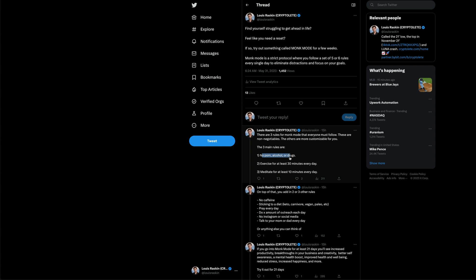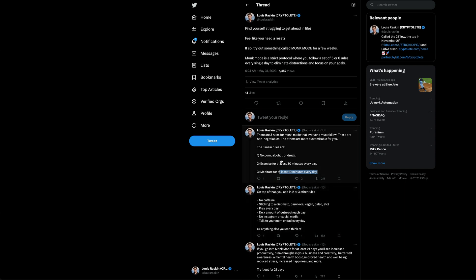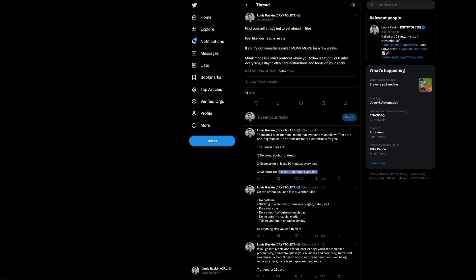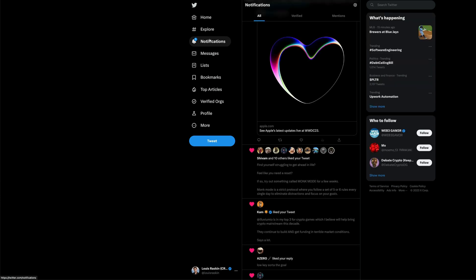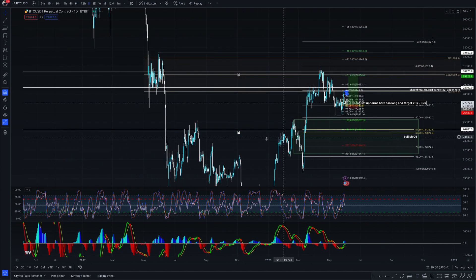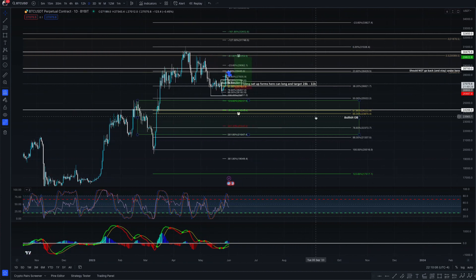Monk Mode includes: no porn, no alcohol, no drugs, exercise for at least 30 minutes every day, meditate for at least 10 minutes every day, no caffeine. You pick two or three additional things you want to do, but those are mandatory. I'm doing Monk Mode and I'm hoping to put out a ton of videos. I'm also working on educational content — some stuff on candlesticks — and I'm going to start doing daily videos for the next 21 days.